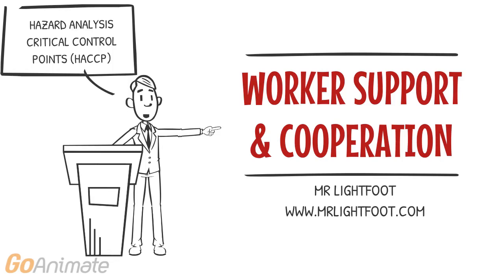Staff must be trained, follow hand washing regimes and cleaning regimes, and be involved in regular reviews of food safety practices.